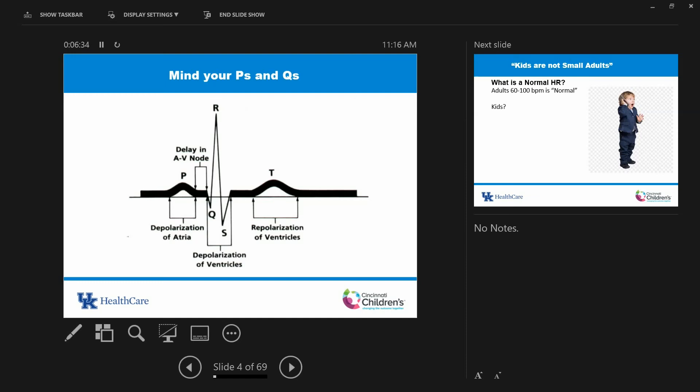Your P wave represents depolarization of the atrium. Having a P wave does not mean it is sinus — there are abnormal SVTs where you can still have P waves with every QRS. Sinus rhythm means it's coming from the sinus node, and to know that you actually have to look at a full 12-lead ECG. Your PR interval is the time from where electricity starts in the atrium to get down to the AV node, and there's supposed to be a delay. The atria have to contract and empty blood into the ventricles before the ventricles are activated to get blood out of the heart.